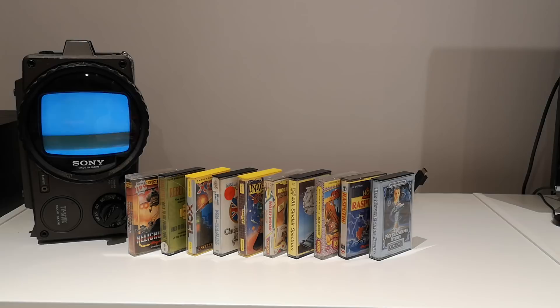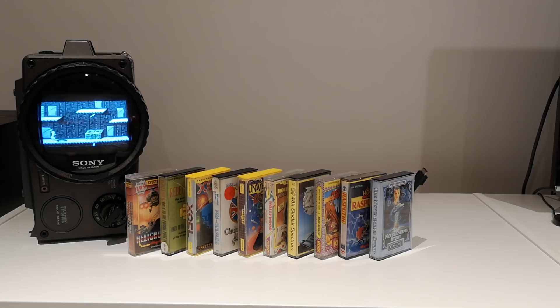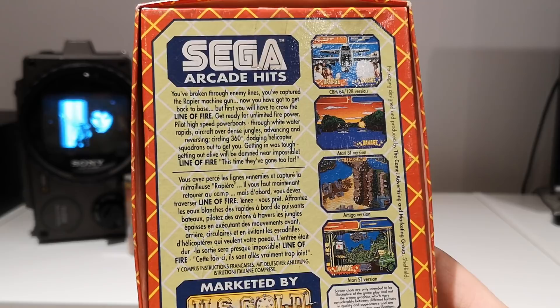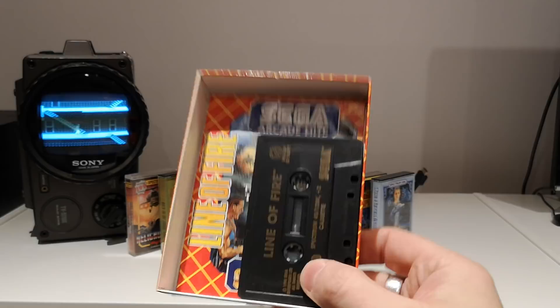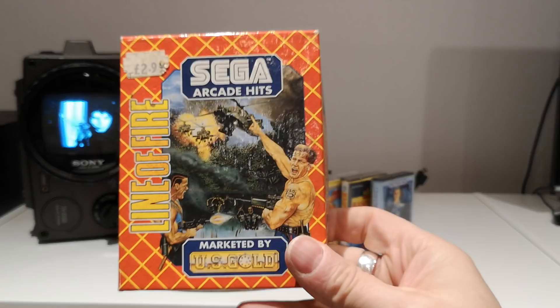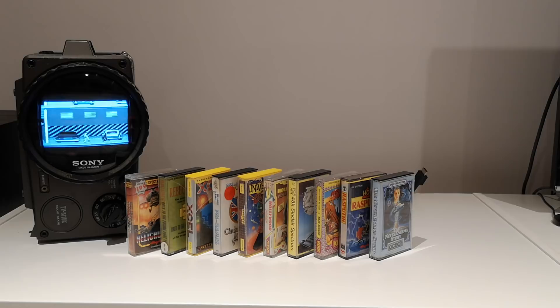Line of Fire by Sega — I presume this was an arcade game. The screenshots aren't Spectrum shots; we've got Omega, Atari ST, but no Commodore or Spectrum. It'll be monochrome on Spectrum. Very good condition box and the instructions are still in good nick — a lot of these did not survive. We'll have to give that a shot. It looks a bit similar to Commando. There's apparently a helicopter in it too.